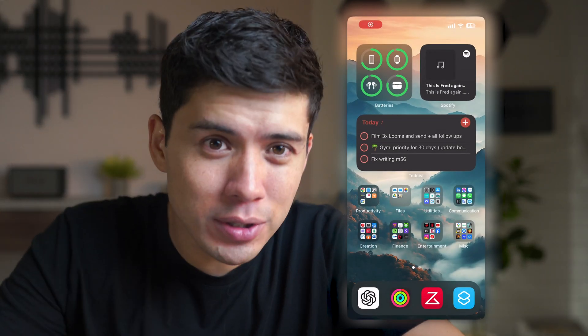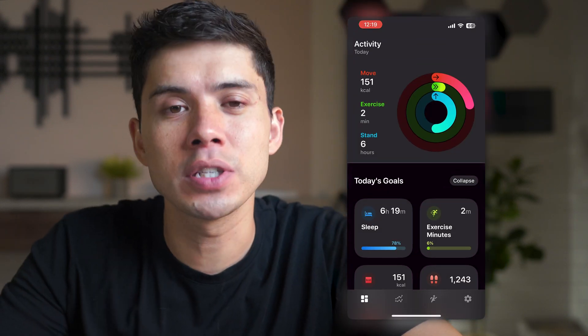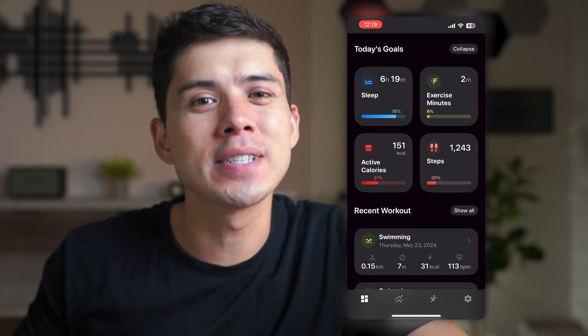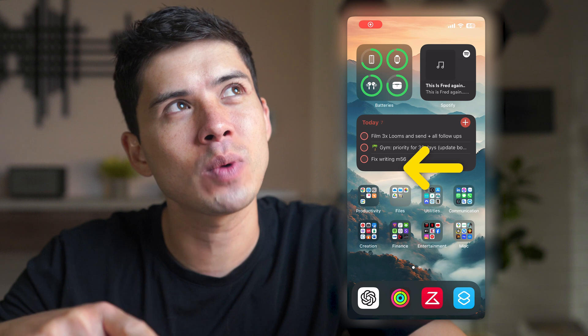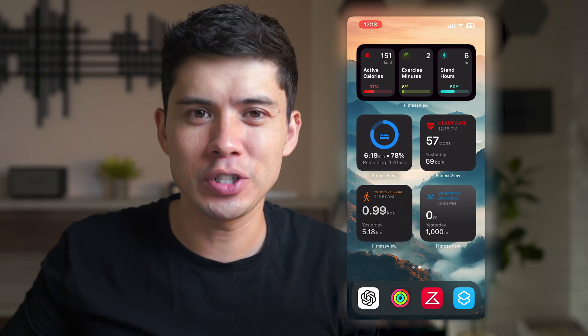I used to use widgets on my phone, kind of like a fitness dashboard, to remind me to go to the gym, go swimming, go for a run, get my 7,000 steps in a day, etc. But here's the problem — I had to remember to swipe left on my phone. And sure enough, after a couple of weeks, I literally just forgot that was there, so it became kind of redundant. I was like, okay, how can I fix this?